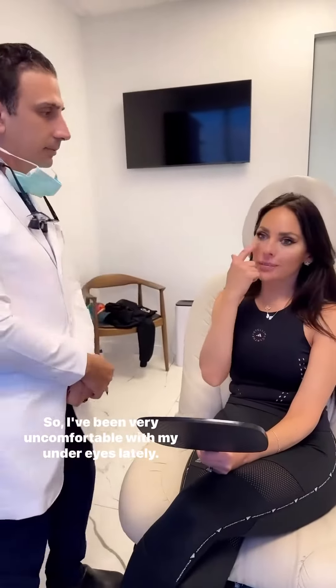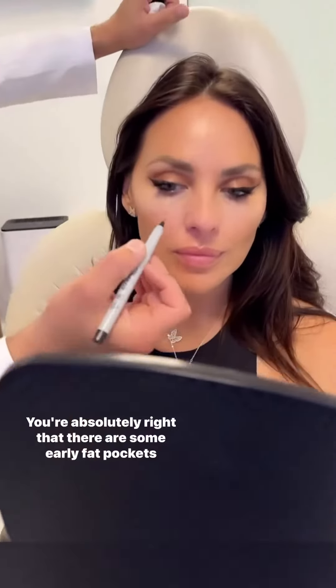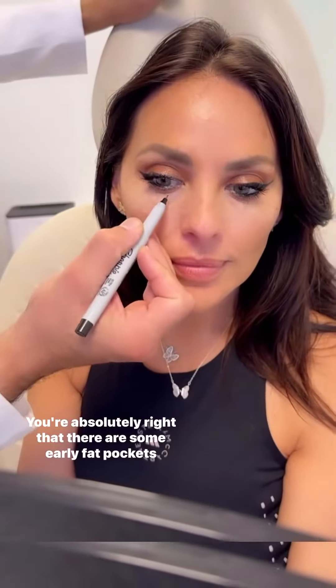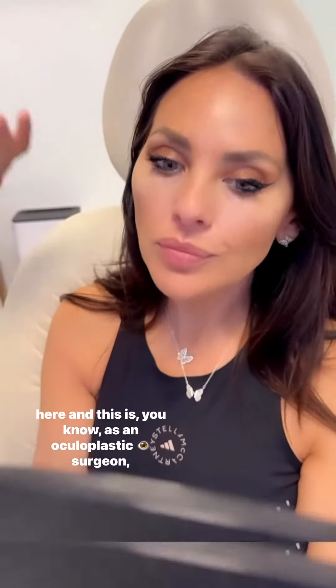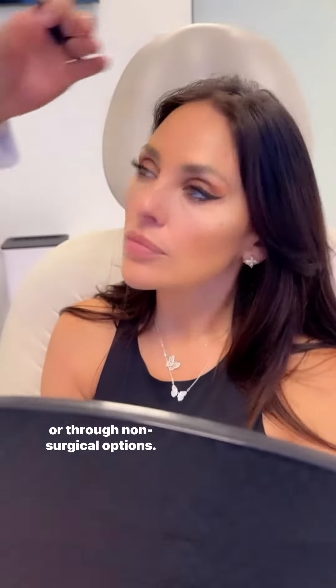I've been very uncomfortable with my under eyes lately, so I want to see the best eye doctor in town. The doctor says: 'Absolutely, there are some early fat pockets here, and as an oculoplastic surgeon my job is to rejuvenate the eyes, whether through surgery or non-surgical options.'